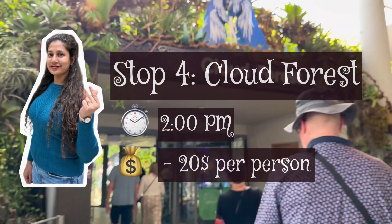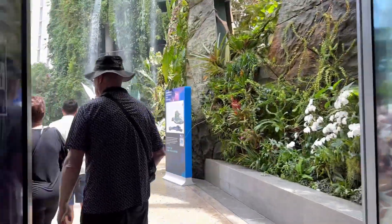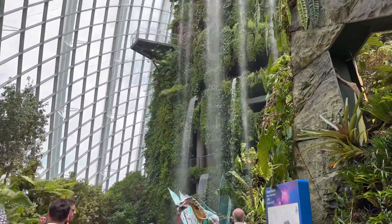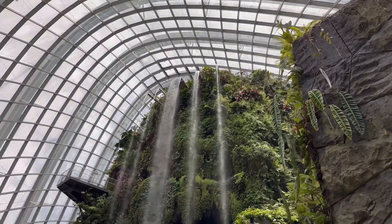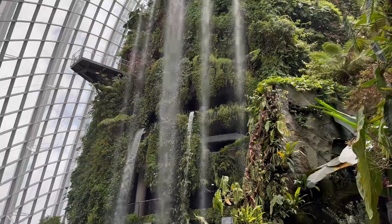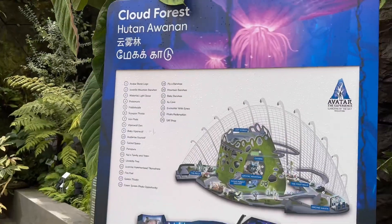The clock was ticking and our next stop was Cloud Forest with the Avatar experience. We bought this as a combo ticket with the Flower Dome. The view was breathtaking right at the entrance — I couldn't take my eyes off it. The misty spray of water near the falls gives you a truly natural waterfall feel.